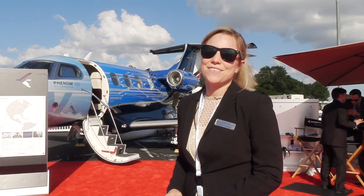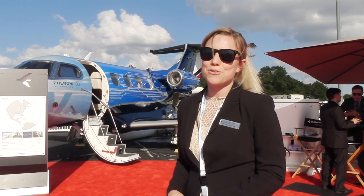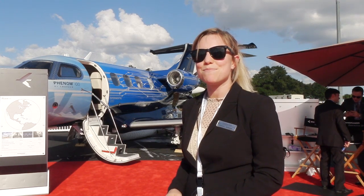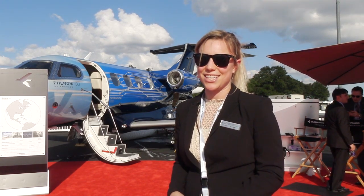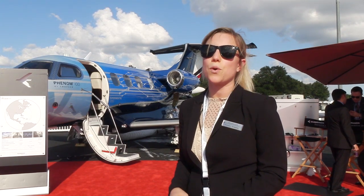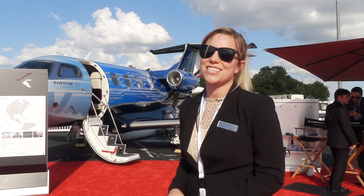This Phenom 100 EV is taking a break from its flight test campaign, and we're privileged to have it here making its debut at NBAA 2016. After the show, it will return to flight testing and is expected to be certified around mid-2017.